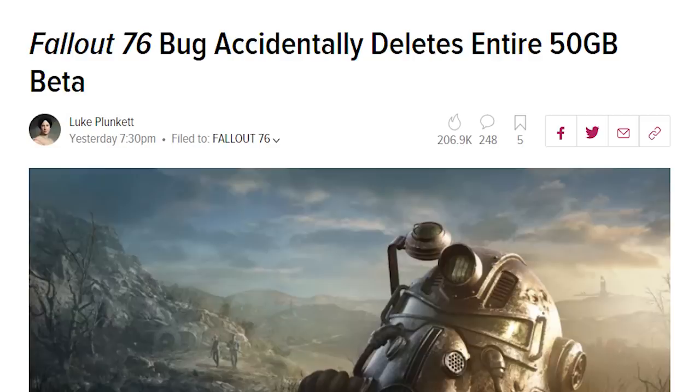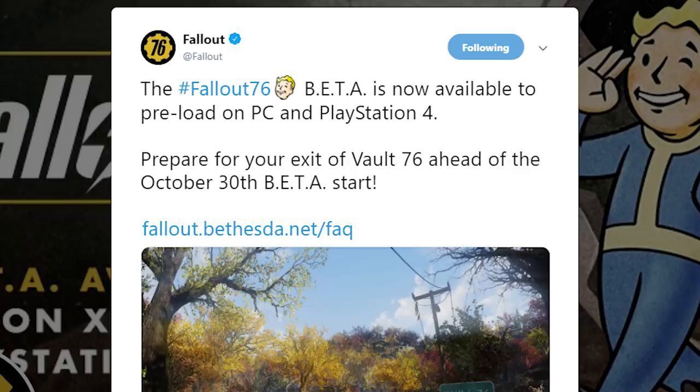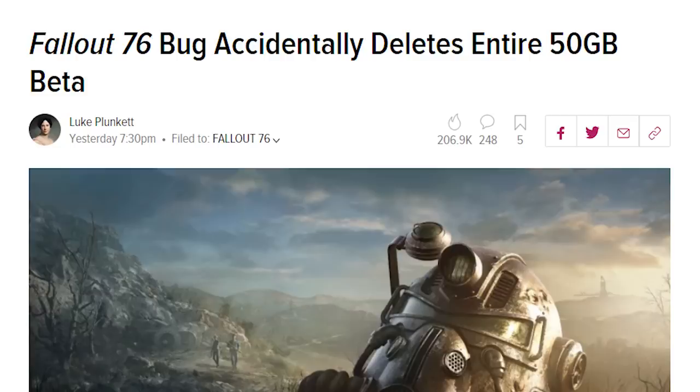Unfortunately for PC players who preloaded the beta days in advance, disaster struck when a bug prevented them from playing the game for a significant portion of the four-hour designated time frame, from 7pm to 11pm Eastern. The bug in question, according to a multitude of playtesters, caused the Bethesda client to delete Fallout 76's beta files, which are a whopping 50GB in size. The whole point of allowing players to preload the beta was so that people wouldn't waste precious time downloading files, and instead would be able to dive right into the game as soon as servers went up. But as a result of this bug, when PC players tried to log in, they found that all 50GB worth of game files had for some reason been deleted, forcing them to re-download everything.